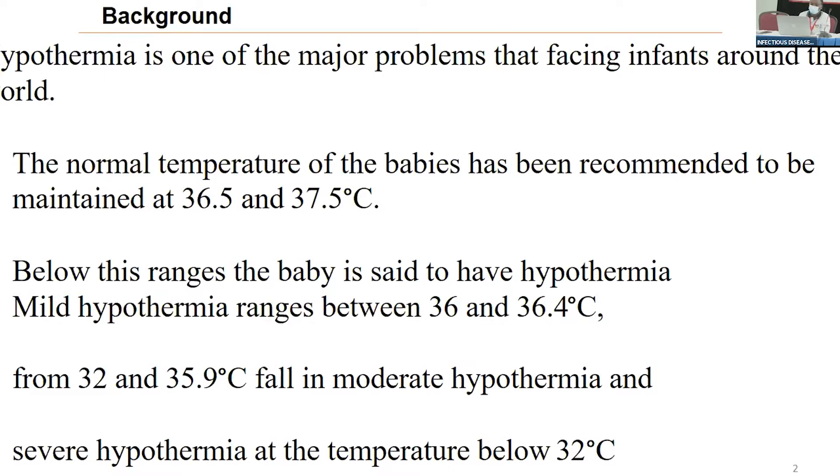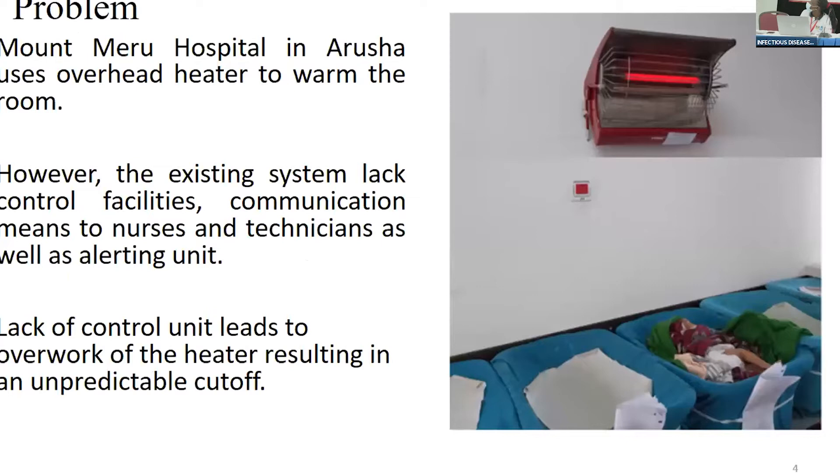In addition to skin-to-skin care and other methods used to prevent infants from hypothermia, Montemeru Hospital uses overhead heaters for resuscitation. However, the heaters currently used at Montemeru have no control facilities beyond an on/off switch, and there is a lack of communication between the control room and nurses, as well as between the system and technicians.